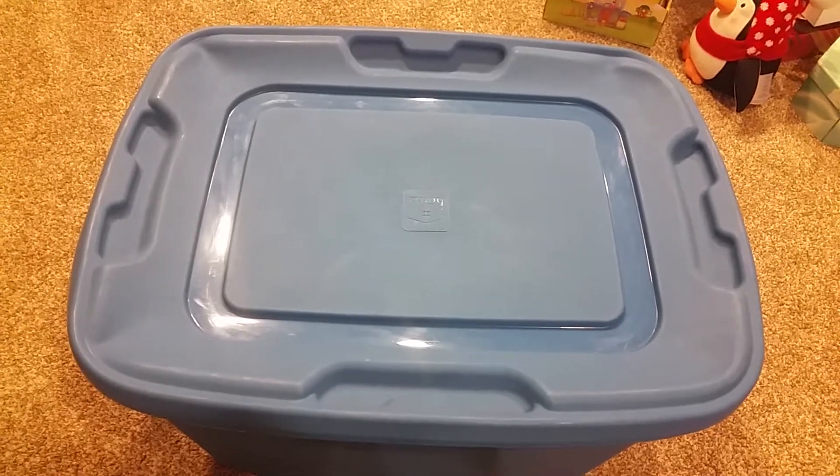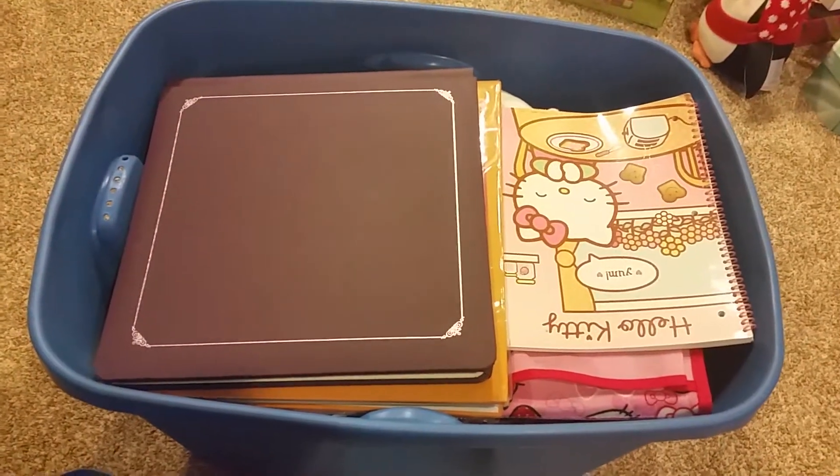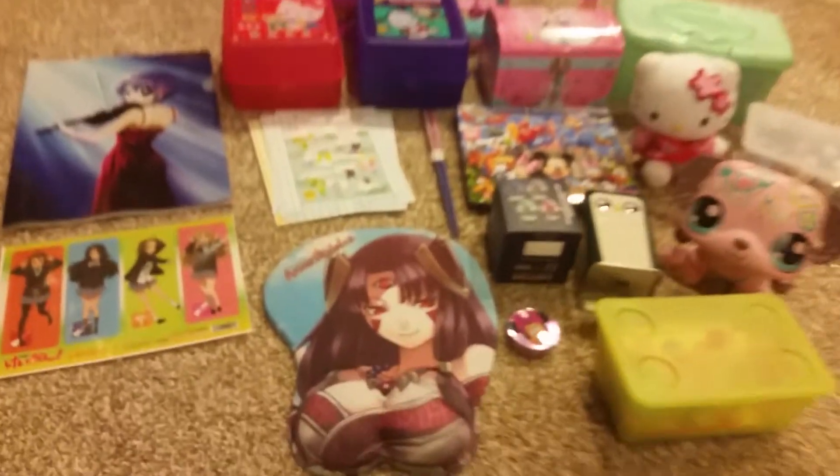Hi and welcome back to another video. Today's video is on Mystery Tote 32. This is what you see when you open the tote, and this is everything inside the tote.